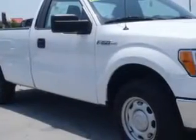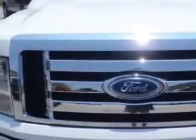If you want more than just a car, imagine driving this Oxford White 2011 Ford F-150 XL with an 8-cylinder engine and an automatic transmission.